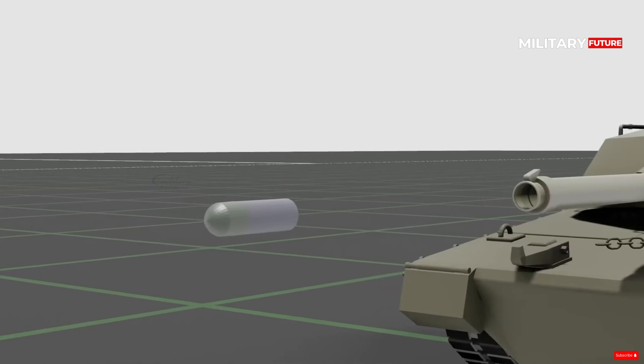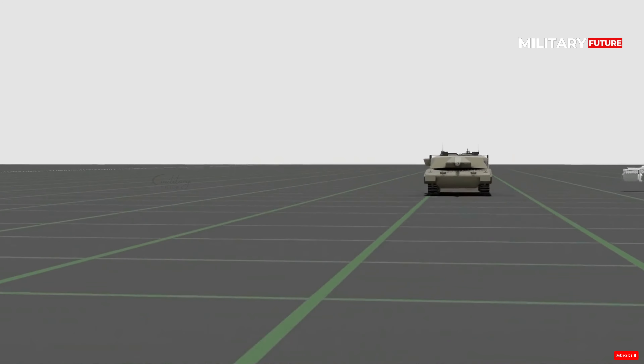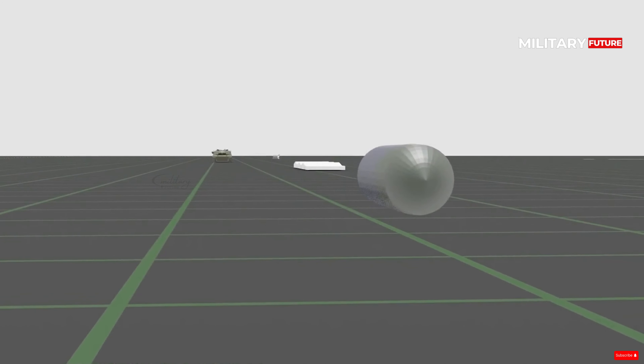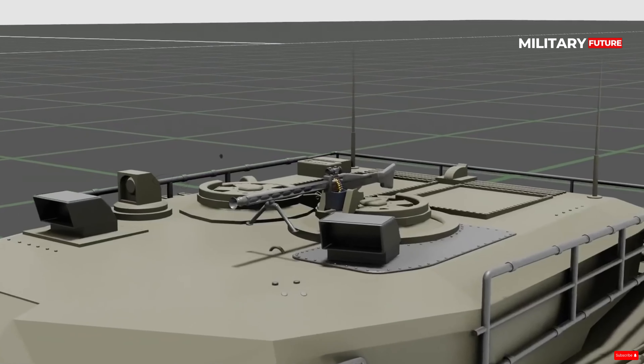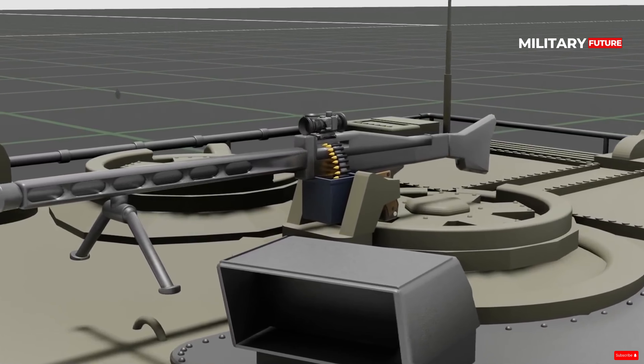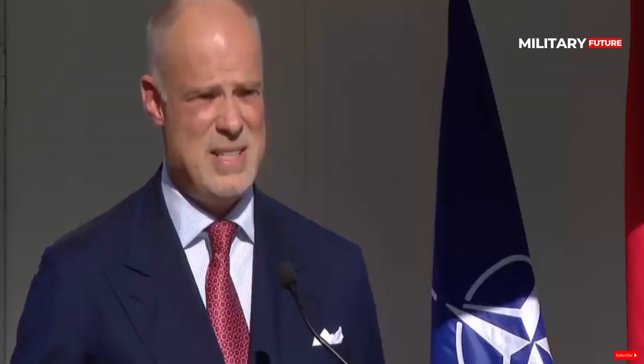So what makes the Hungarian Leopard superior to the German one? The Leopard 2 A7HU is an advanced version of the Leopard 2 A7. This tank offers some significant improvements, making it superior to its predecessor. One of the main improvements is in terms of firepower, where the Leopard 2 A7HU has been equipped with a 120mm L/55 smoothbore cannon. This new cannon can fire more powerful ammunition.